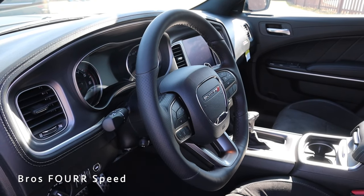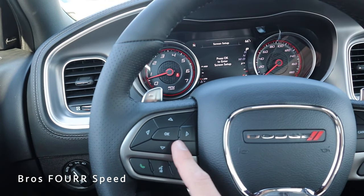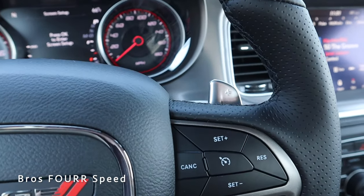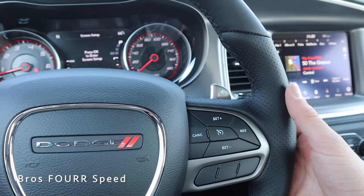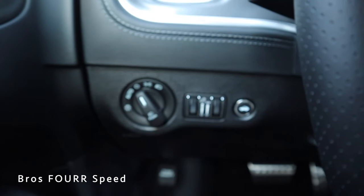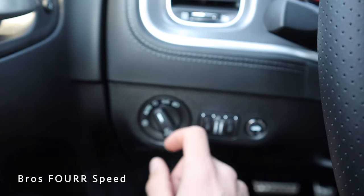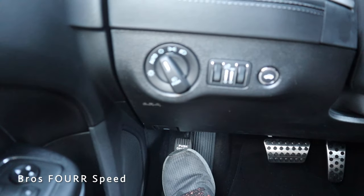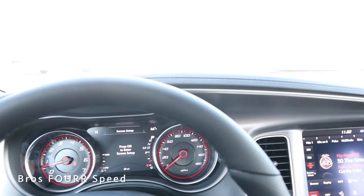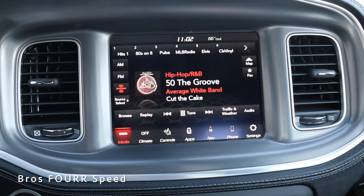The steering wheel is fully covered in solid and perforated leather. On the left side are Bluetooth, voice commands, and the gauge cluster controls. On the right are all the cruise control settings. The wheel also has mounted paddle shifters and hands-free controls on the back for volume and tuning. To the left of the steering column you'll find the trunk release, dimmer switches, headlight and fog light adjustments, and a manual parking brake.